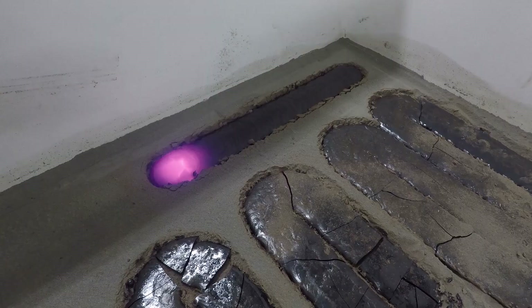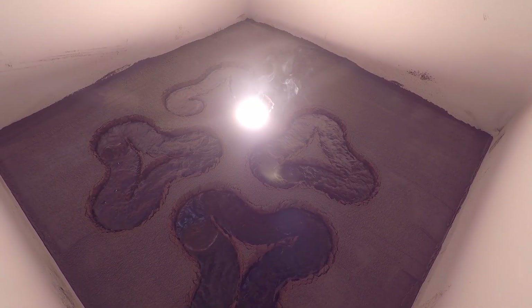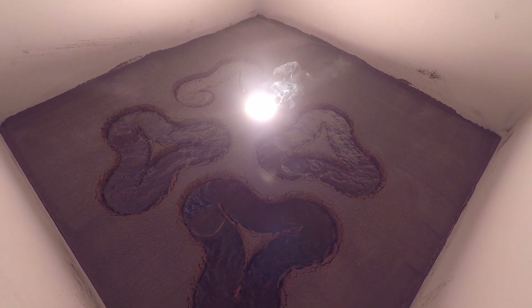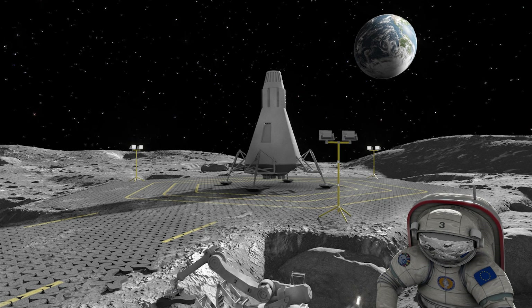So far, we have found out that it is basically possible to melt a thick layer — 15 millimeters up to 20 millimeters. The PAVER study results provide a first step toward the establishment of a lunar base.